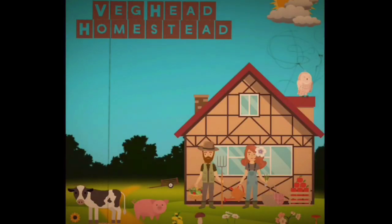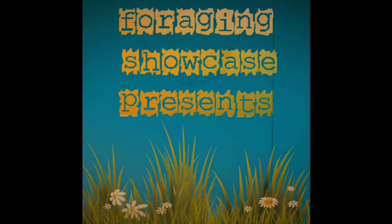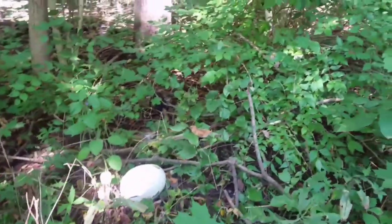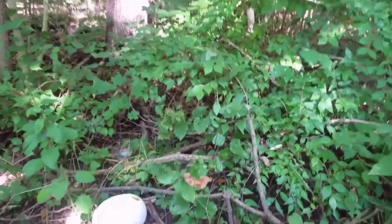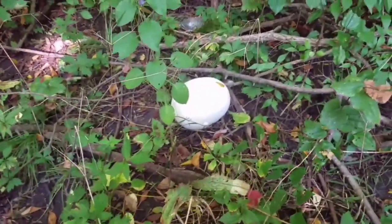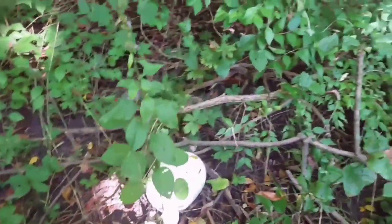Hey everyone, Andrew here. In today's showcase video we're going to be learning about the giant puffball mushroom, the Cavatia gigantea, also known as the giant puffball mushroom. It appears mostly in North America and also over in Europe.